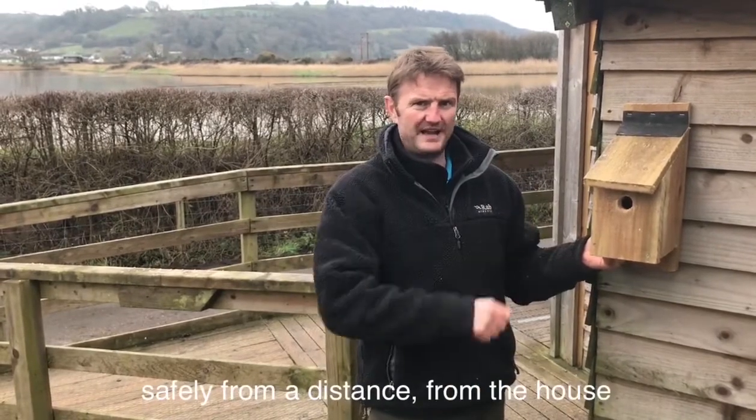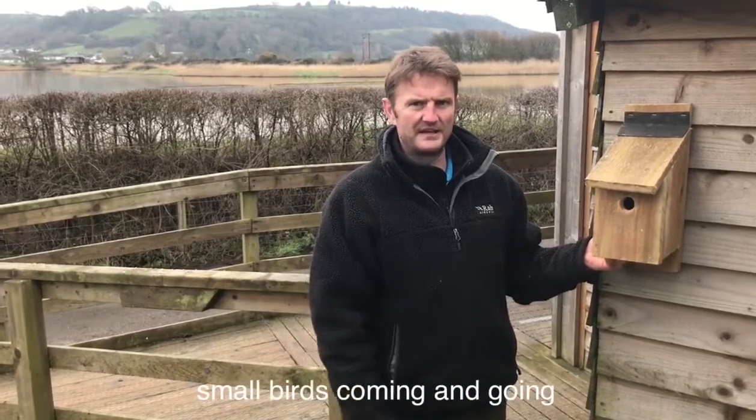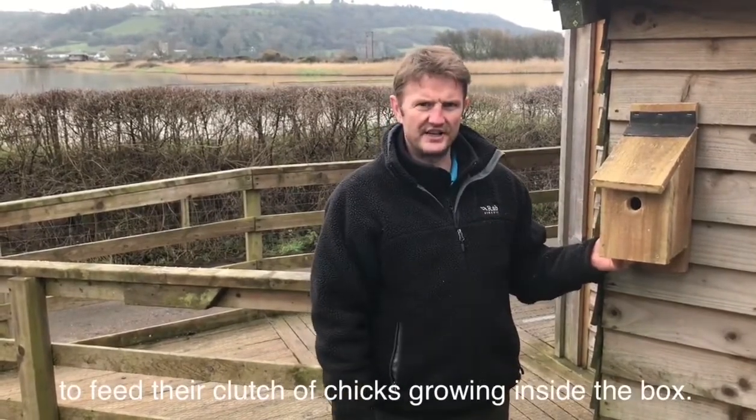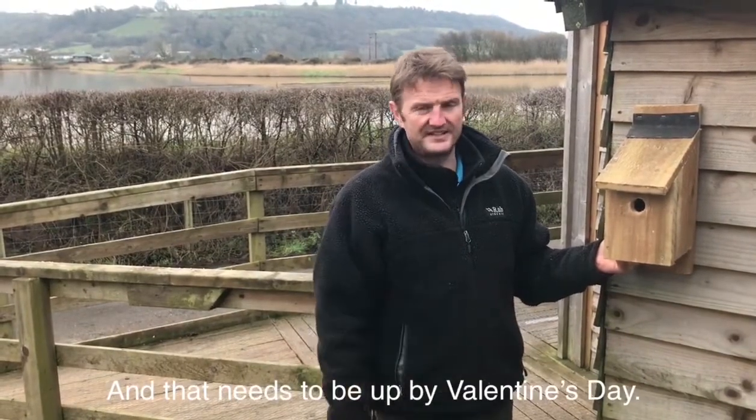Most importantly, put it somewhere where you can see it safely from a distance from the house. Then you can enjoy seeing the small birds coming and going with little morsels from the garden to feed their clutch of chicks growing inside the box — and that needs to be up by Valentine's Day.